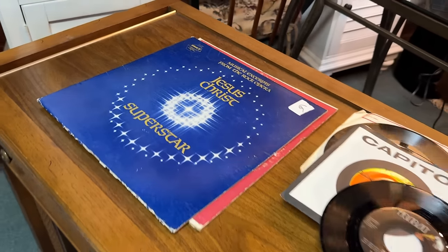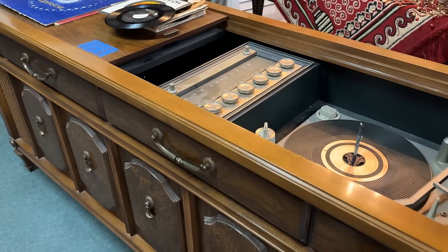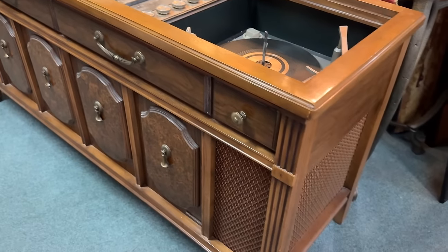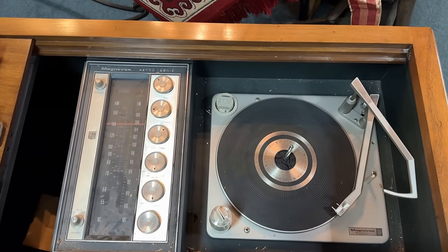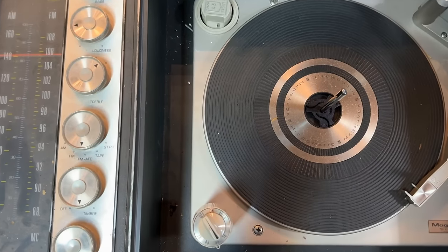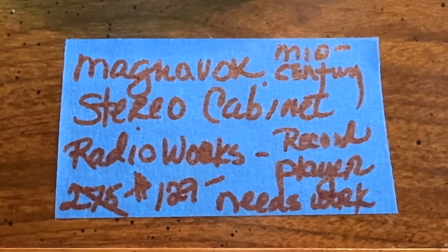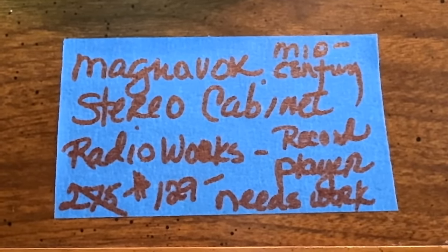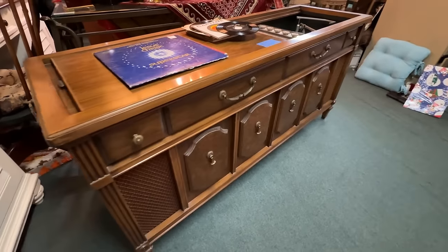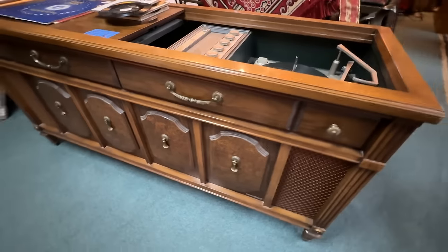How many of you had this in your homes? I grew up with something very similar for playing records — you had some great storage underneath. And if you're looking for that mid-century vibe, this would be perfect. Made by Magnavox, complete with some records too — priced at $129. The Radio Works record player. And Jesus Christ Superstar — very fitting for the mid-century look.